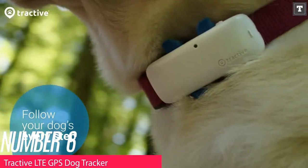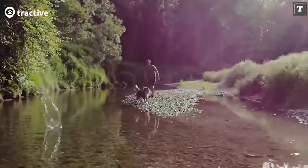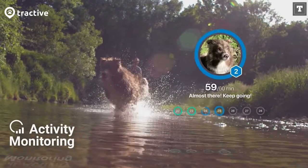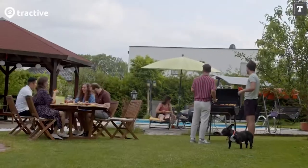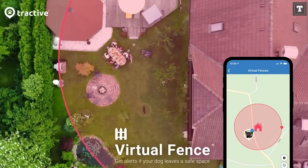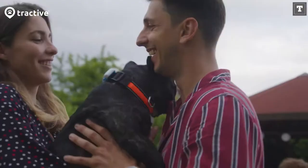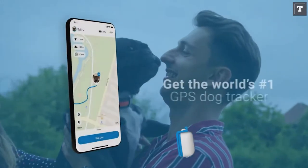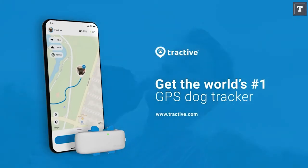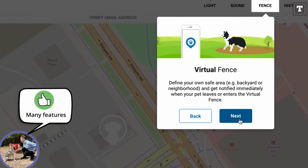Number 6: Tractive LTE GPS Dog Tracker. The Tractive LTE has a lot of the same capabilities as top-of-the-line devices but at a much lower price. It updates your dog's location every two to three seconds, ensuring you always know where they are. You can also review their location history. The device is securely attached to the collar, so there's no need to worry about it falling off. You can share all this information with anyone you want, making it ideal for families or those who rely on third parties to look after their dog.